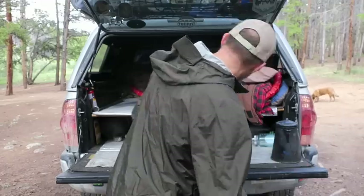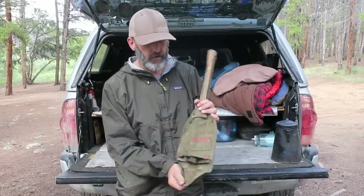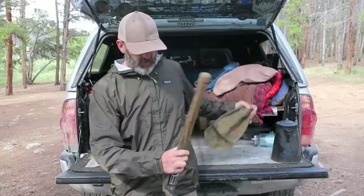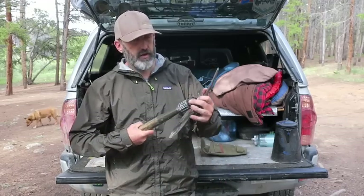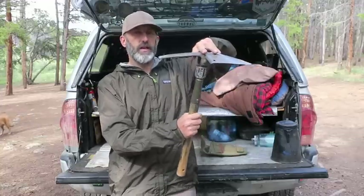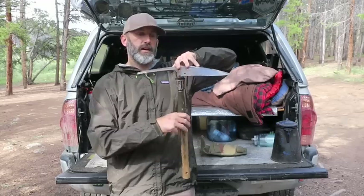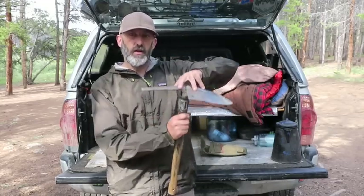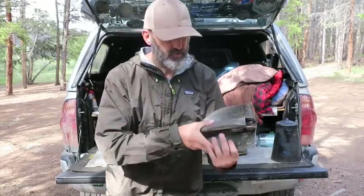I've got this awesome tool I bought at an estate sale in Saguache, Colorado — it's a Vietnam-era shovel and pick. You can use it as a pick or turn it sideways. I love it because it makes a little seat — I'll put my Thermarest Z Seat on it and it's the perfect height for me to type on my tailgate like a little workbench. It's really durable.